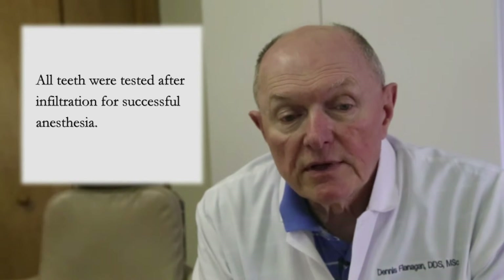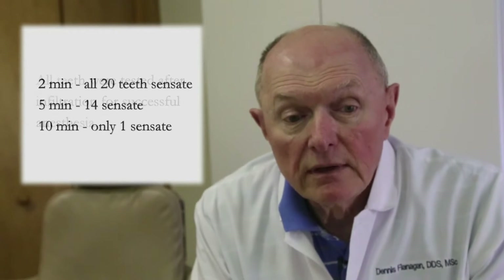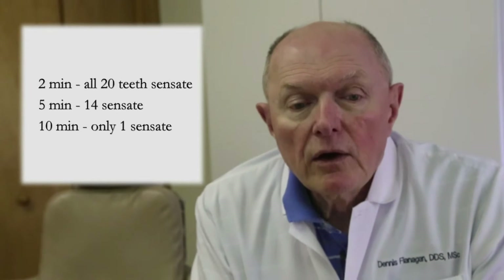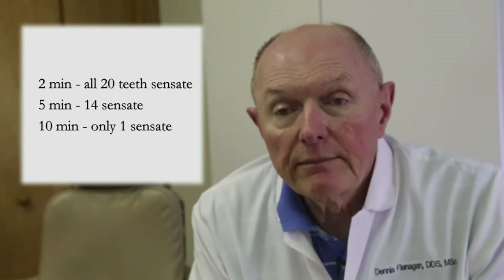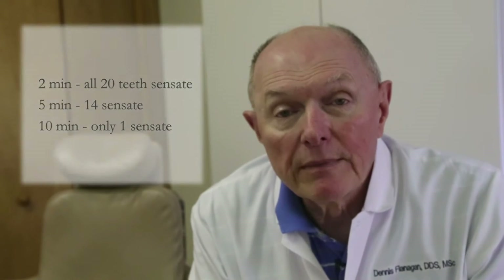After infiltration, the subject teeth were again pulp tested at 2, 5, and 10 minutes to test for successful anesthesia for the impending procedure. All teeth were sensated at 2 minutes. At 5 minutes, 14 were sensated and 6 were insensated. At 10 minutes, only one tooth — a two-rooted mandibular molar — remained sensated.